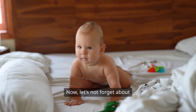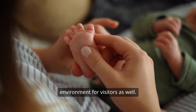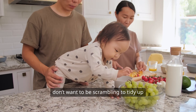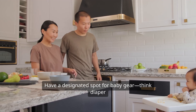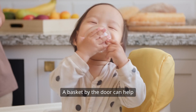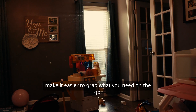Now, let's not forget about the living areas of your home. You'll want to create a welcoming environment for visitors as well. Friends and family will want to come by to meet the new addition, and you don't want to be scrambling to tidy up every time someone rings the doorbell. Have a designated spot for baby gear — think diaper bags, strollers, and everything in between. A basket by the door can help keep things organized and make it easier to grab what you need on the go.